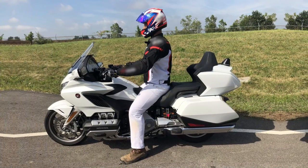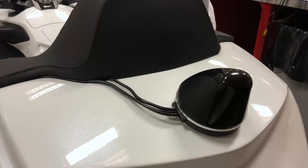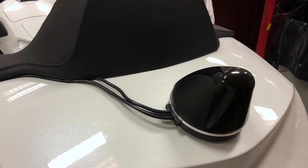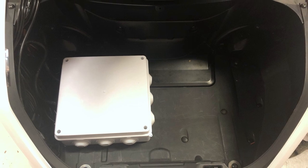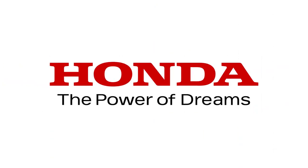Connected Gold Wing Motorcycles: As a proof of concept, the connected vehicle technology has been installed in Honda Gold Wing Motorcycles, where enrolled Honda riders can provide feedback on the connected vehicle features. Honda hopes its connected safety research will help reduce collisions and save lives.